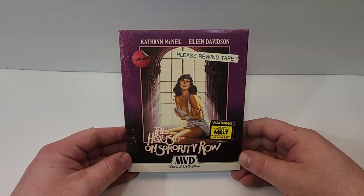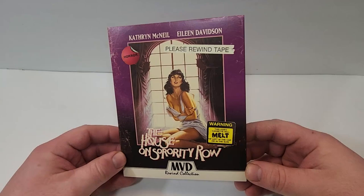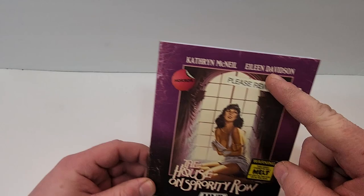Hello movie lovers, Bob here for Bob's Movie Review, and today I'm going to bring my unboxing of The House on Sorority Row on Blu-ray. This one is available now. The House on Sorority Row does include Blu-ray. This is part of the MVD Rewind collection.